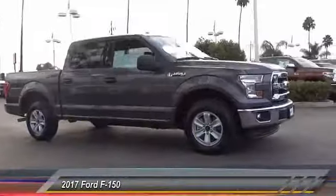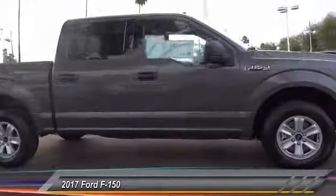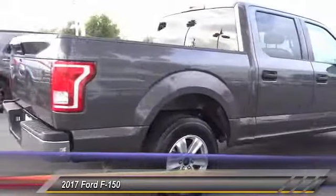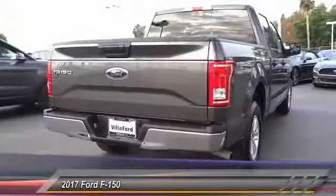2017 F-150. A Ford F-150 knows how to handle any situation. It's built to follow orders, no whining, and is priced below $30,000.